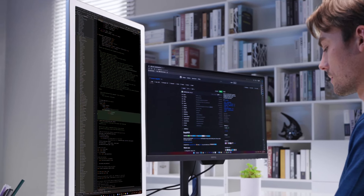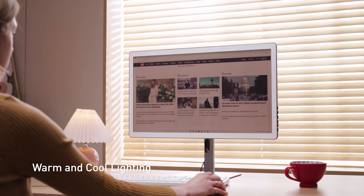Choose between dual color temperature settings — cool and warm lighting — tailored to your environment and mood.